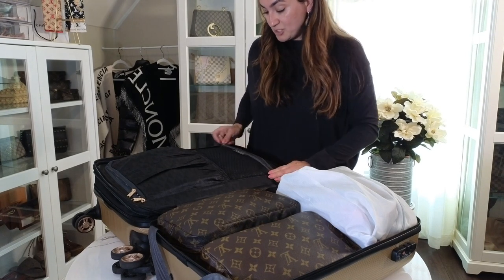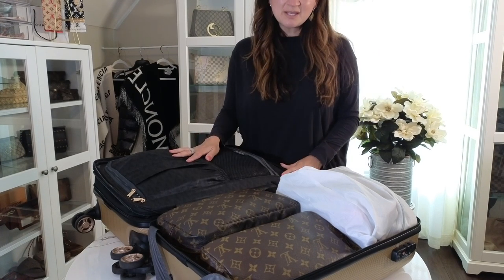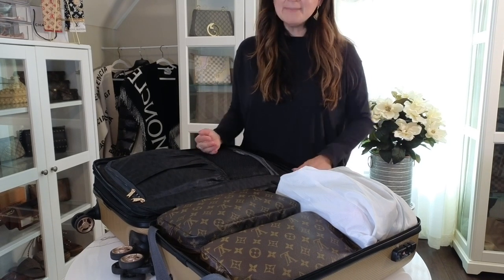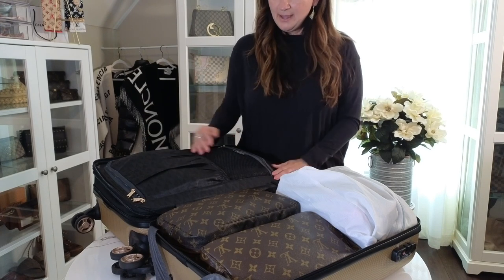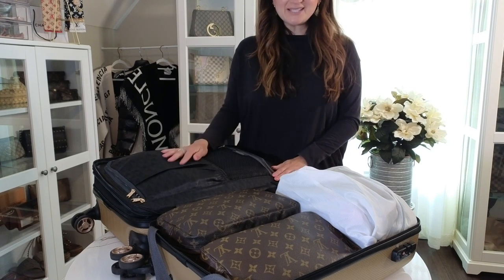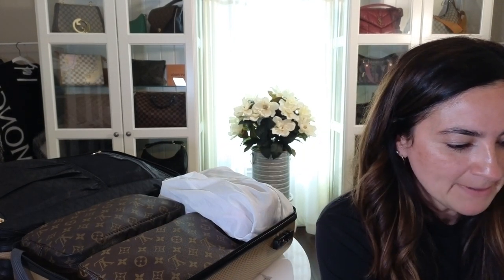So I'm traveling with just a carry-on — I never check bags and I can go on a 10-day trip to Europe and fit everything in here. These packing cubes have really helped make that possible. Amazon sells a ton of packing cubes, but the brand I chose and love is called Mark and Graham. I'll attach that link for you guys. I'm actually thinking about buying an expandable carry-on suitcase from them as well.